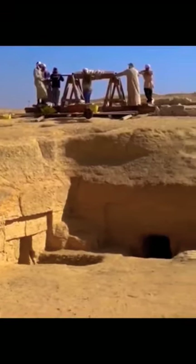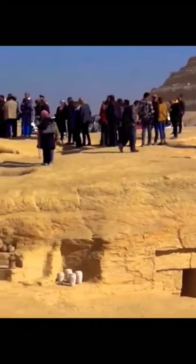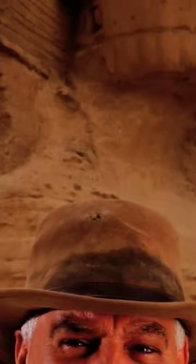Around the sarcophagus there are also artifacts — alabaster vessels, butter vessels. All these artifacts tell us that the sarcophagus is dated back to 4,300 years ago.